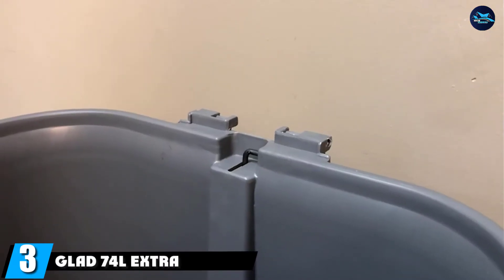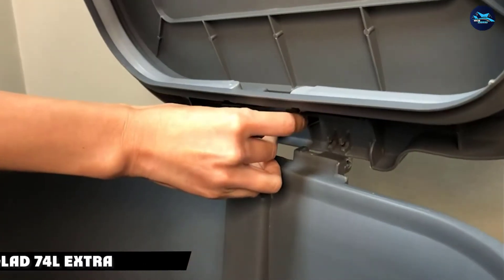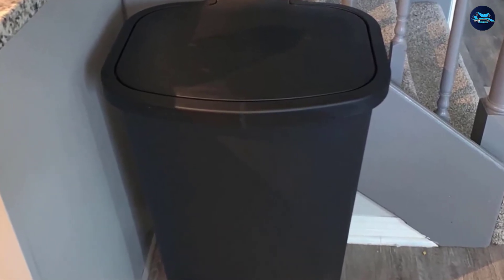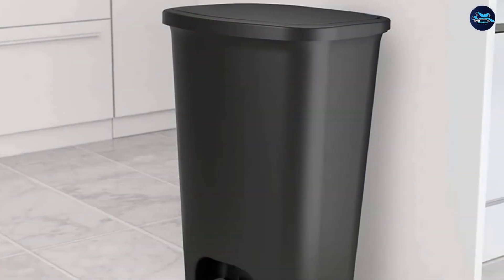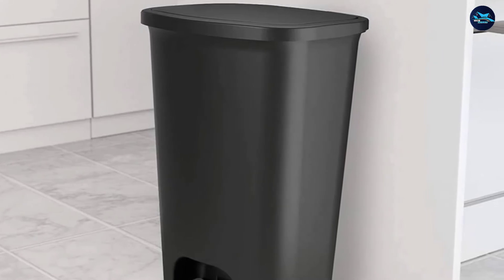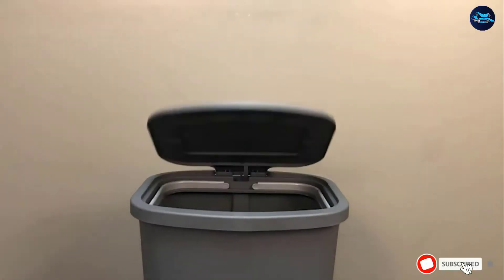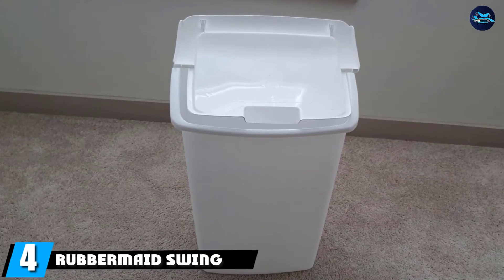The number three position is held by the Glad 74 Extra Capacity Plastic. With a 20-gallon capacity, Glad's gargantuan trash can is perfect for large households — finally you won't have to take out the trash every single morning. It boasts Clorox odor protection and a ring to keep garbage bags in place. One reviewer praises its easy-clean design, extra-large size, and ability to blend in with any kitchen.